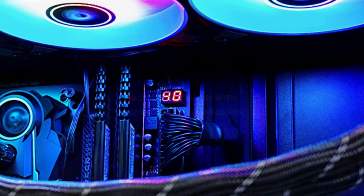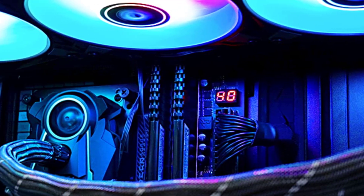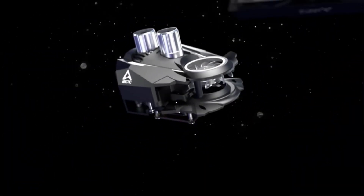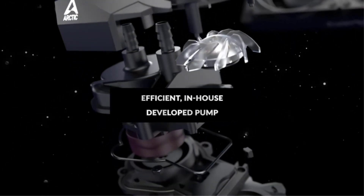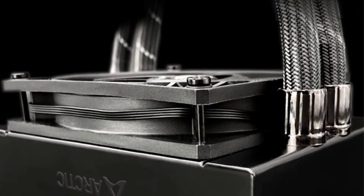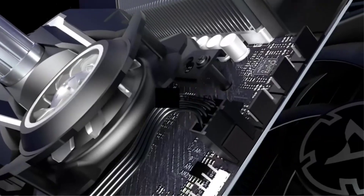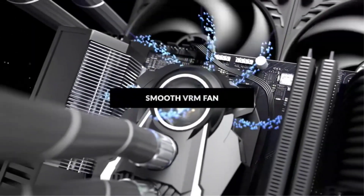The additional 40mm fan on the pump ensures a nearly 15 degree lower temperature on the voltage regulator, so that the performance of the Arctic Liquid Freezer 2 is not affected at high temperature levels. The large dual 120mm fans on the radiator offer up to 1800 RPM, making the secondary heat transfer as fast as the first. These fans generate 55.6 CFM of airflow, giving you a clear idea of their efficiency.